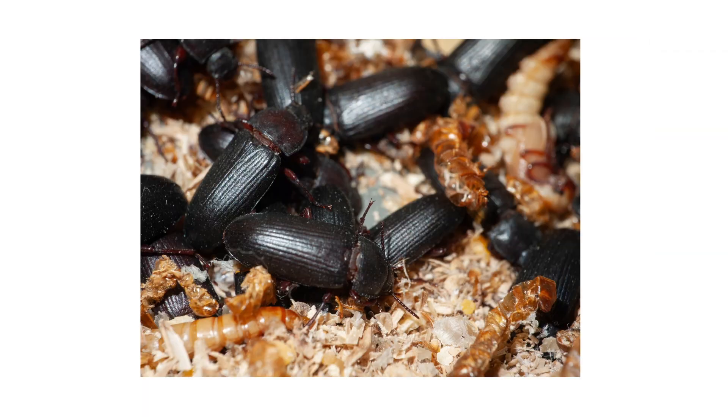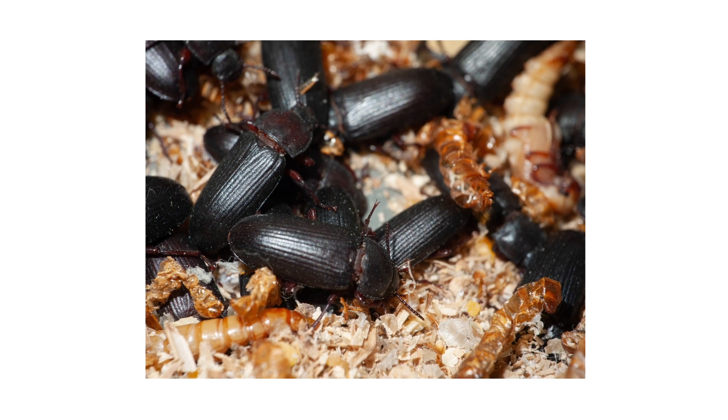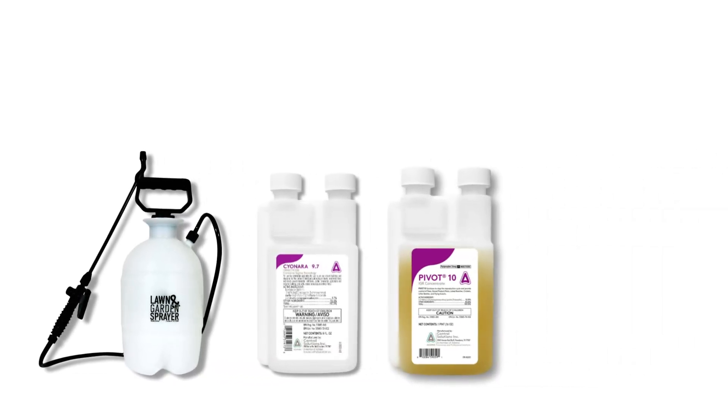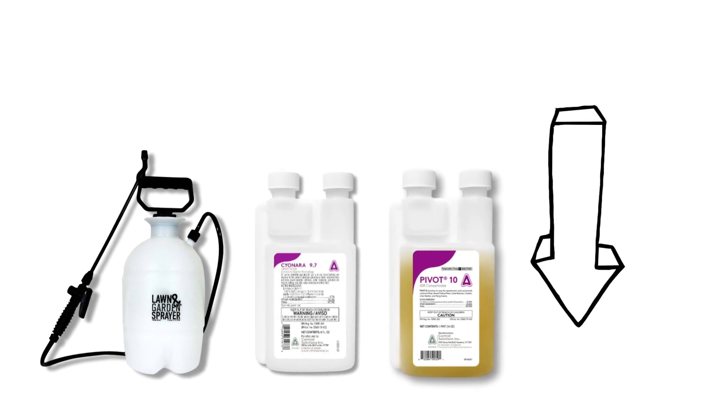In this video, we'll go over how to identify darkling beetles, how to control an infestation, and how to prevent them from breaking out in the future. Check out the video's description for timestamps if you want to jump to a specific point. To shop for the products featured in this video and to learn more about pest control, click the links in the video's description and get free shipping on your order.